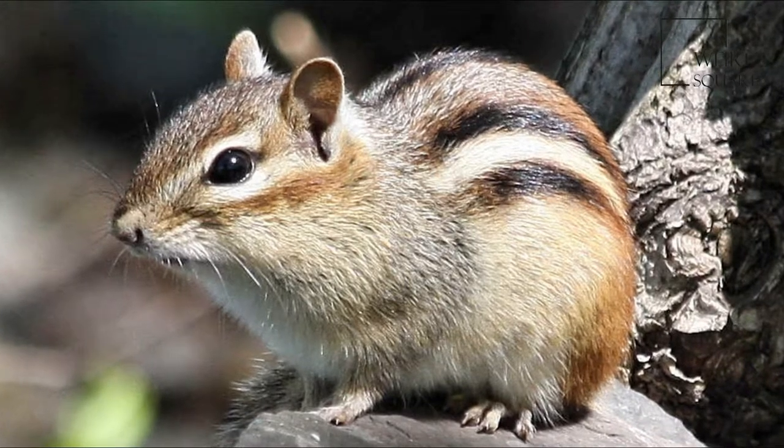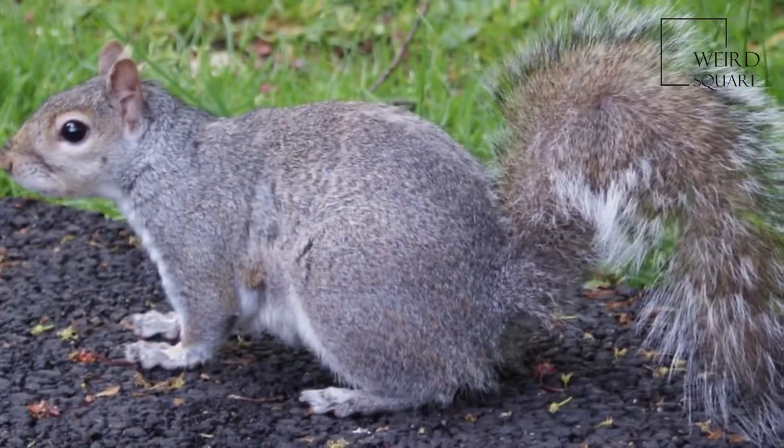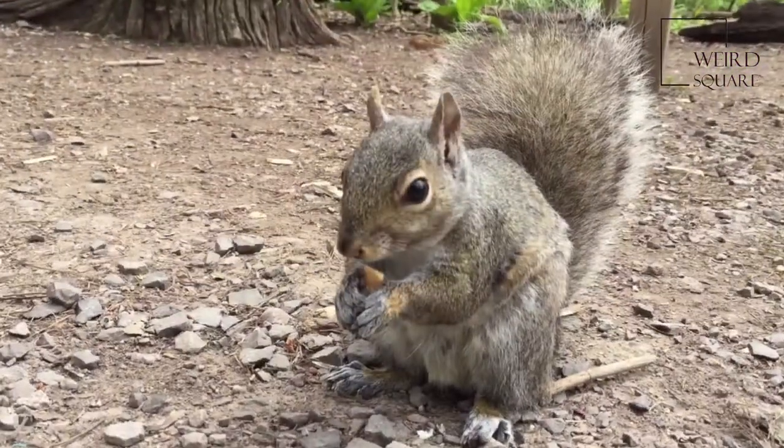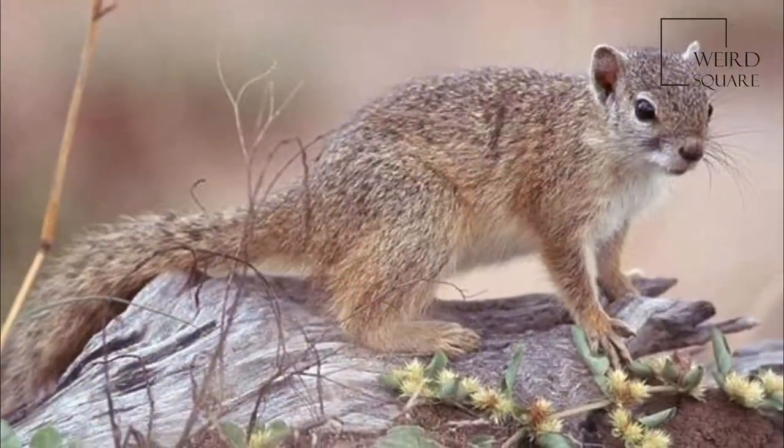The gray-footed chipmunk is a species of rodent in the family Sciuridae. It is endemic to New Mexico and in the Sierra Diablo and Guadalupe Mountains in the Trans-Pecos region of Texas in the United States. Its natural habitat is temperate forests.